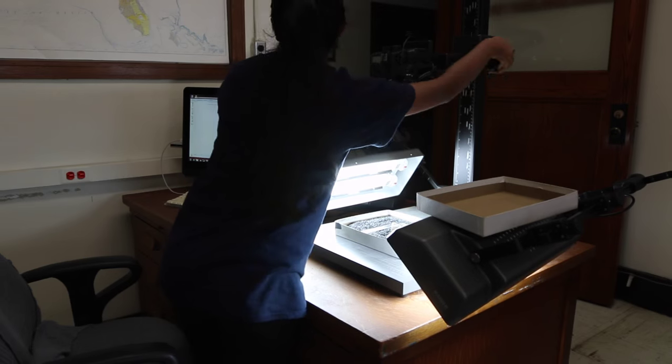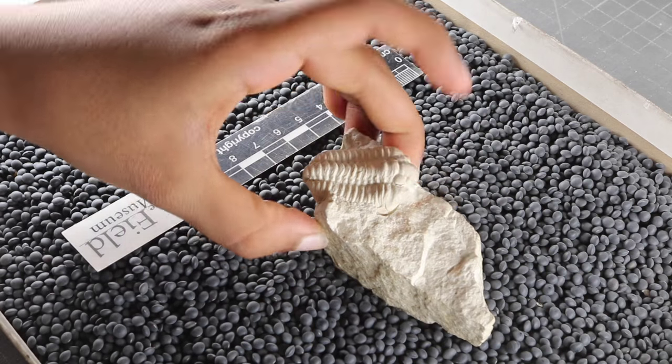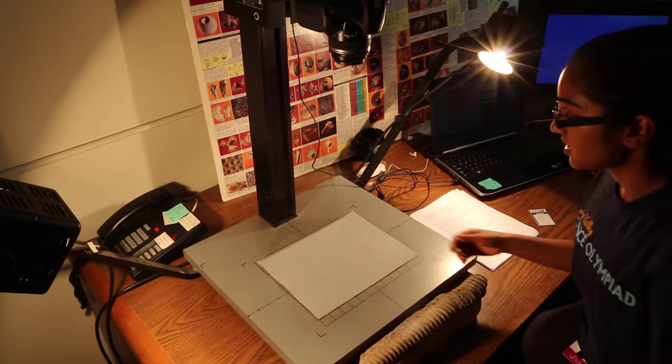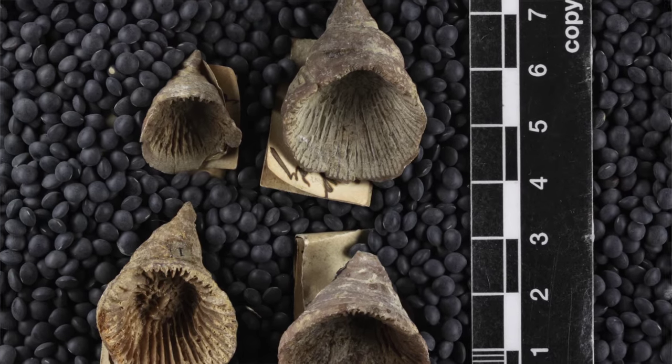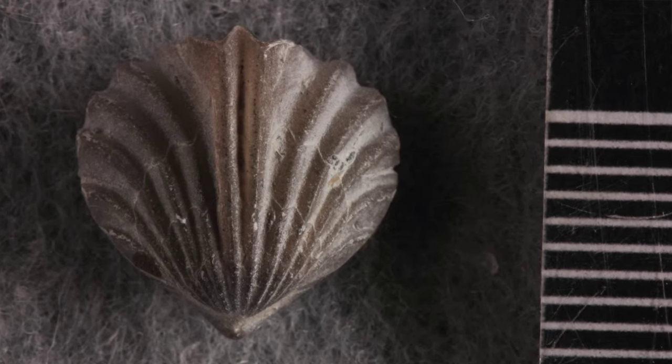My job consists of entering specimen data into the database and photographing fossils and labels. These past six weeks, I have digitized Silurian rugose corals, brachiopods, and cephalopods from the Chicago area.